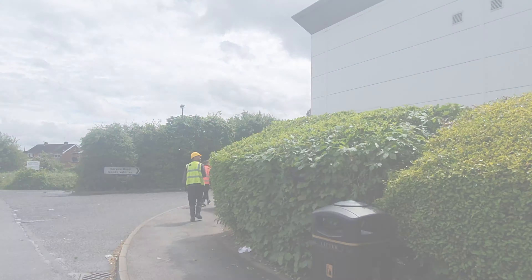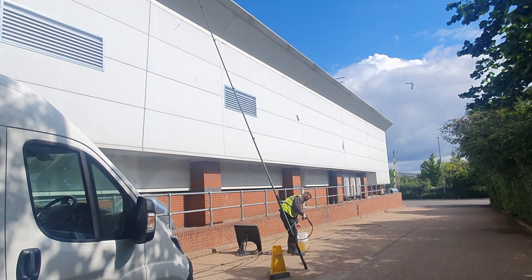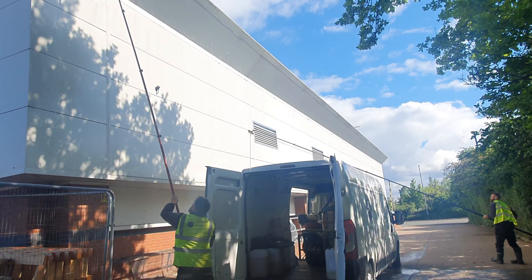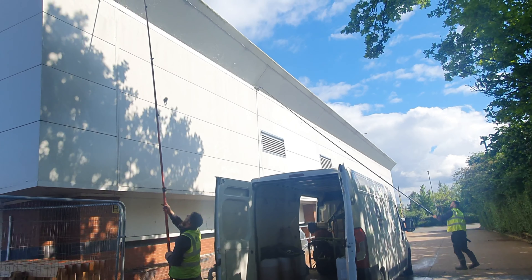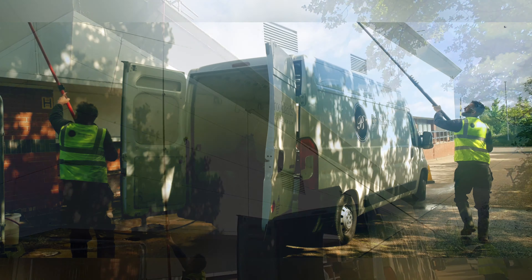Brooklyn's have recently been tasked with cleaning the exterior of this industrial building. We've cleaned the cladding using steam cleaning techniques and access equipment to make sure that we reach not only the bottom but also right to the very top of the building.